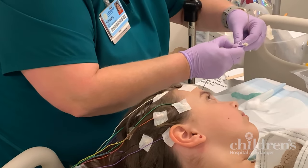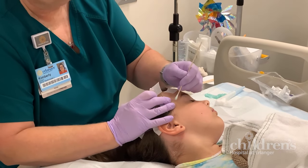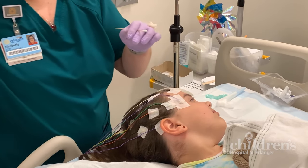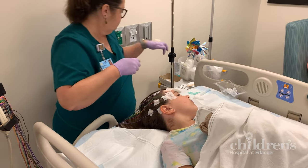Using the gel and the q-tip, the technician will clean the area for each electrode. You will have a total of 29 electrodes placed on your head and chest. The electrodes are held in place with the paste and a piece of tape. You may hear us call the paste goo. Again, this does not hurt.